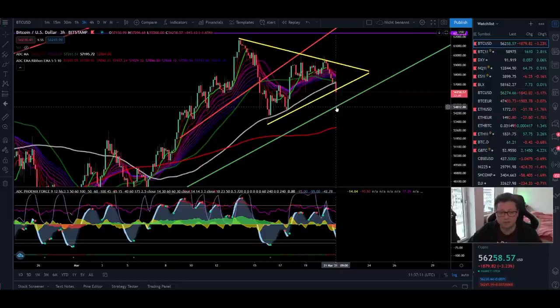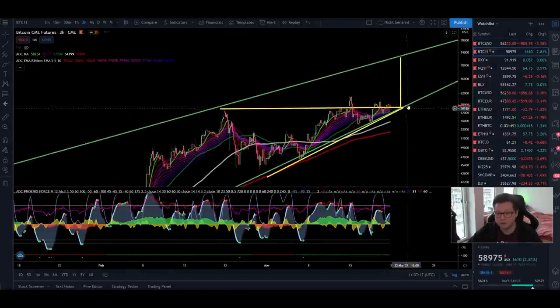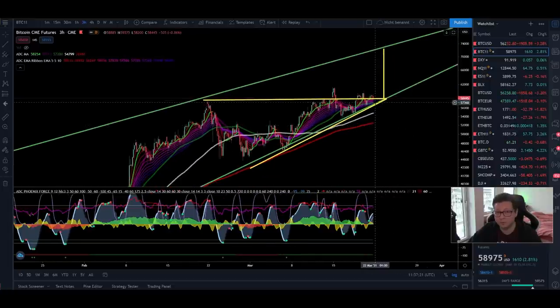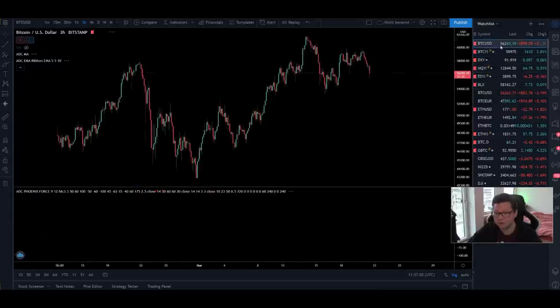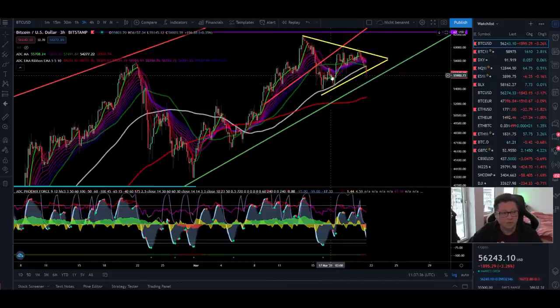As long as we're trading above $55,000 and we're able to close daily candles above this important price level, I'm still confident we're going to see continuation to the upside. Even though things are starting to look very critical here, since we are touching a very important support area — if this is lost, things could look very ugly, with targets around $30,000, which is about a 50% sell-off from current prices.